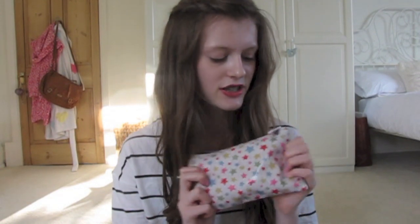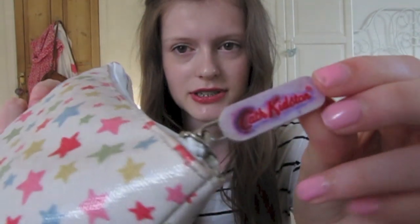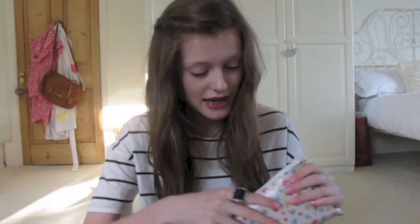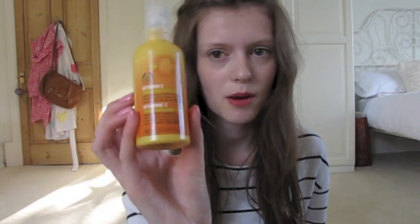Then I have this little purse thing from Cath Kidston. I've had this for so long and the little zip is completely ruined. But inside I have the Body Shop Vitamin C Energising Face Spritz, just to refresh me if I'm feeling a bit sweaty and sticky in the summer heat — which doesn't really exist in England, but you know what I mean. I just spray it around my face.